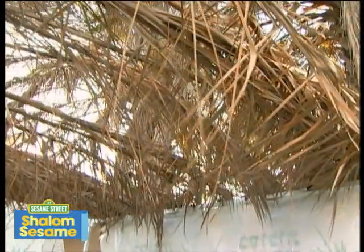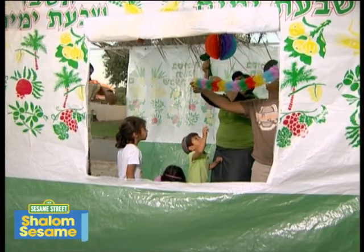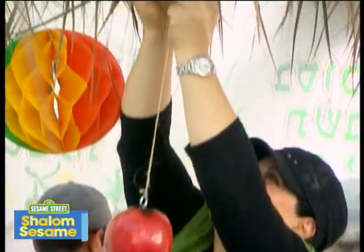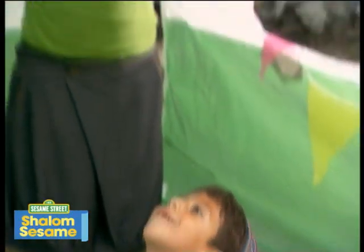Our whole family decorates the sukkah. Look at all the decorations we have. I love our sukkah — it is the nicest we have ever built.